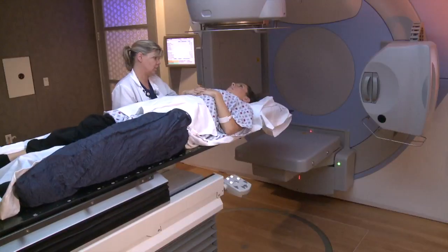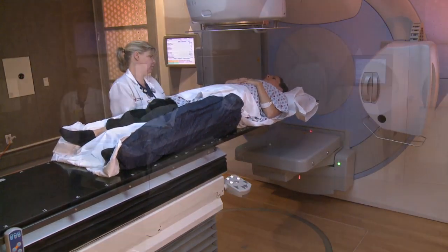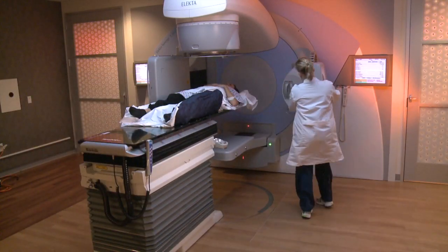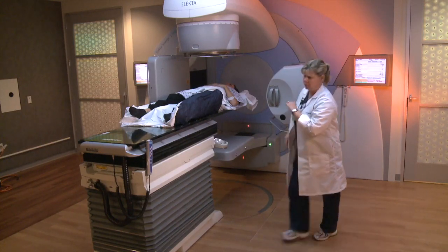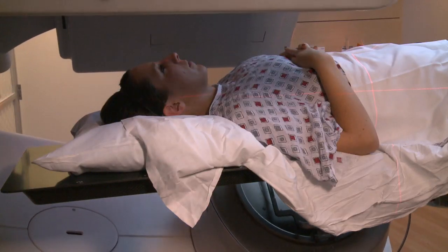One person may have a different treatment regimen from another, even if they have the same type of cancer. A radiation-specific regimen is simply a prescription — how the radiation therapy is going to be delivered, what site is going to be treated. Just as each different type of cancer may require a different regimen, every single tissue in the body has a different tolerance to radiation therapy.